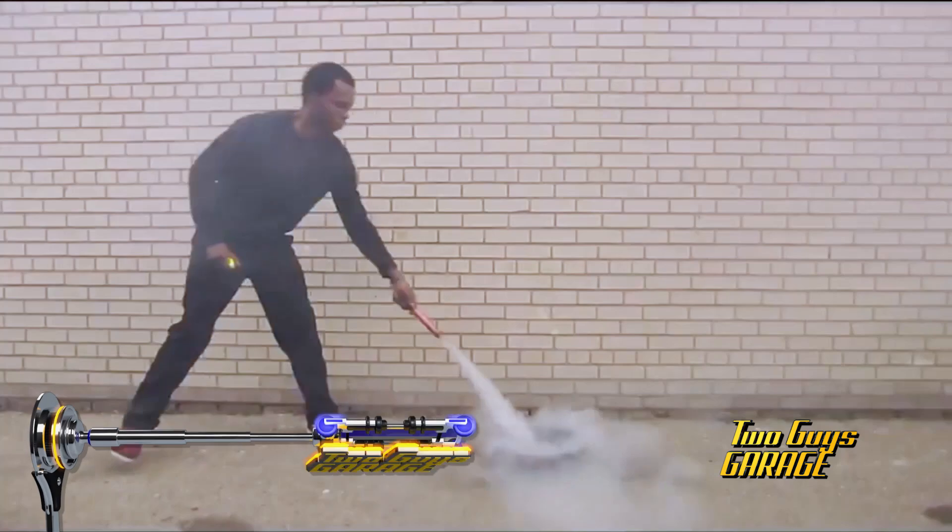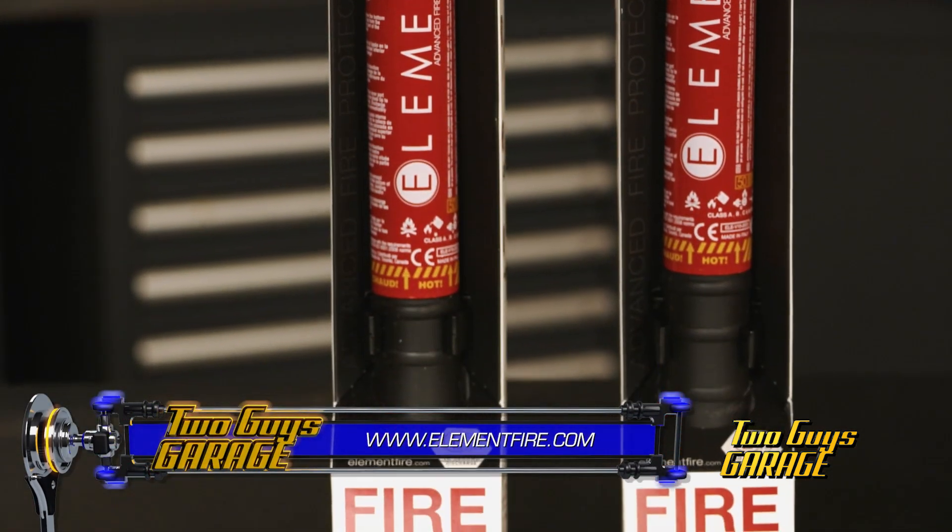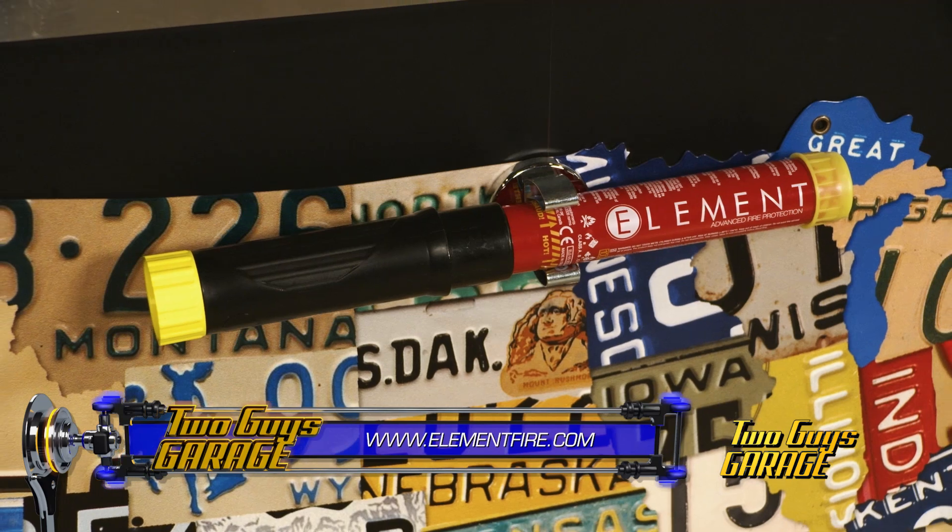And since it discharges for almost a full minute, you'll be better equipped in an emergency. That's five times longer than the traditional fire extinguisher.